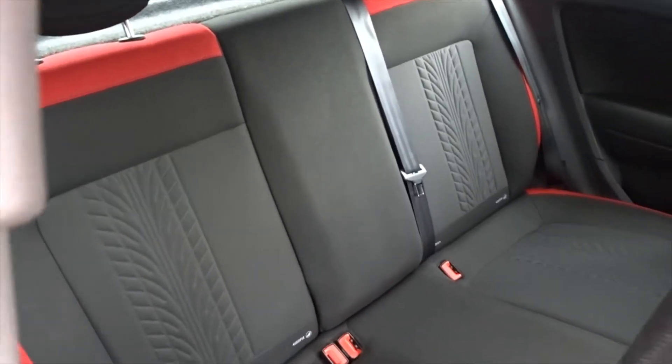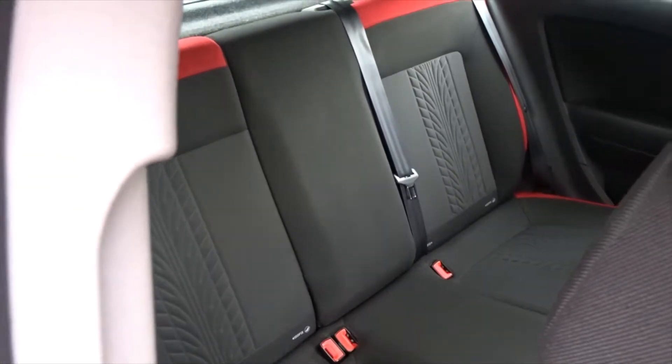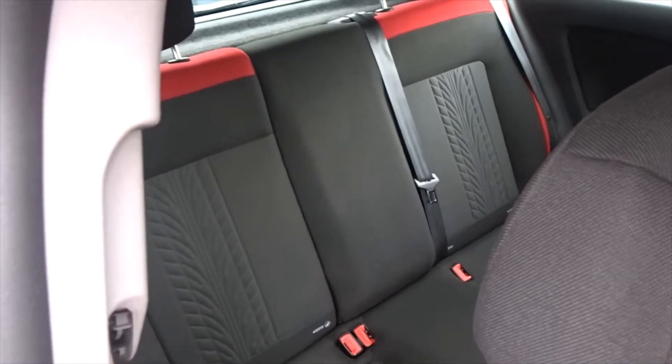There's plenty of space in the rear for three passengers to sit quite comfortably, and the rear seats also feature ISOFIX for child seat fittings.